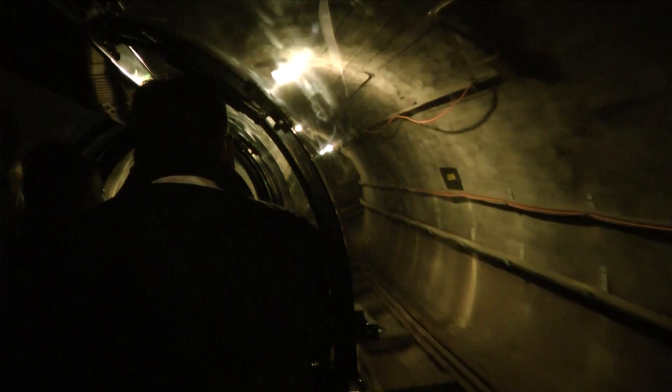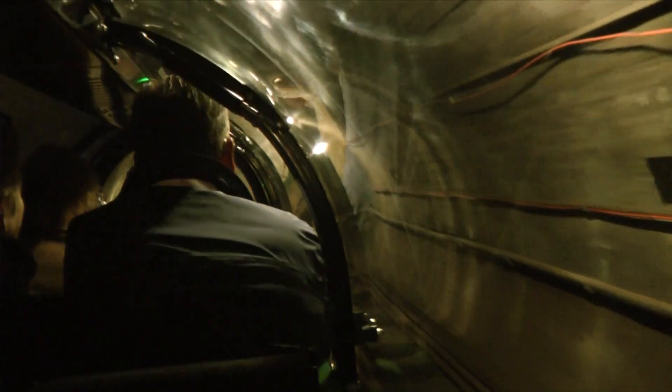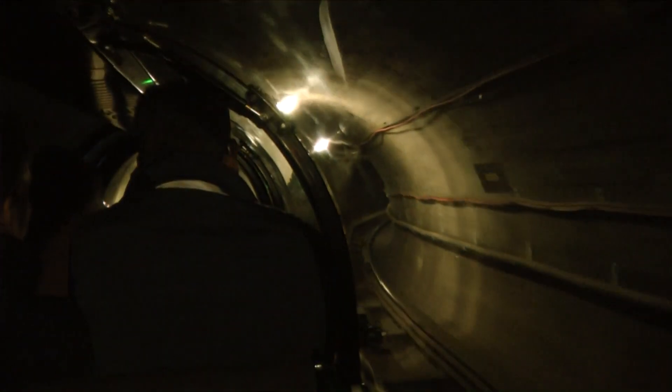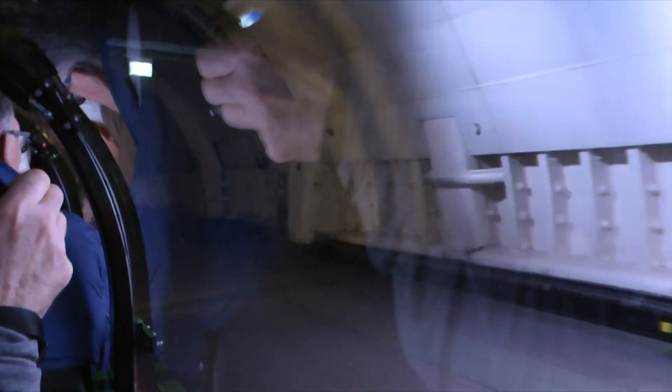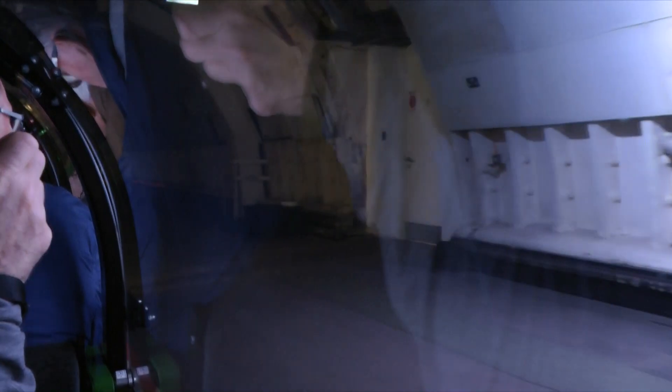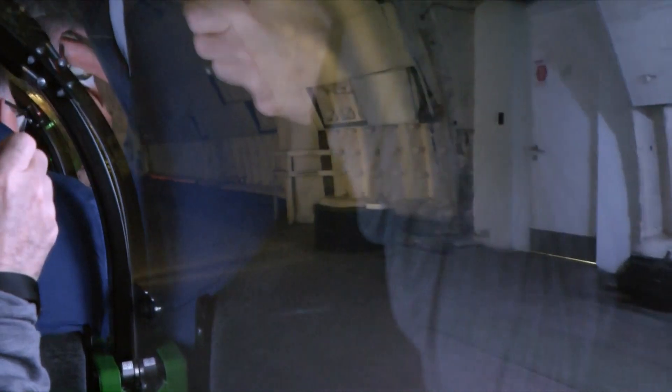So if you're feeling a little cramped, that's why. And although we have a driver today, the original mail trains were driverless. Ray's going to tell you more about life working on the railway as we take a trip down memory lane through the many decades of mail rail.